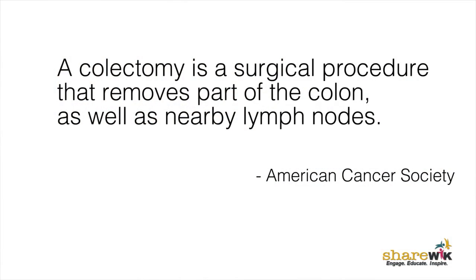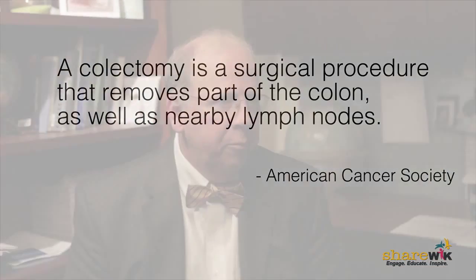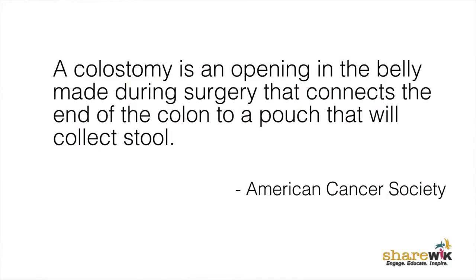Whenever we see someone with a diagnosed colon cancer, surgery in most instances is the first therapy that people will undergo. The most important thing at the time of colectomy is to do the right cancer operation. We want to make sure that we get all the colon cancer out along with the lymph nodes, and if the bowel is not safe enough to connect, then we may have to do a temporary colostomy and come back and reverse it.